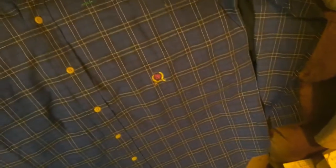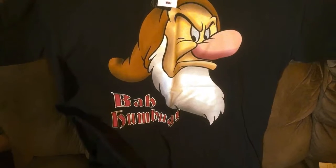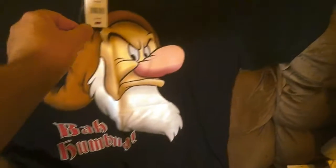This is also a Tommy Hilfiger — more of a plaid type, not a flannel but more of a plaid. That is a large and it's a good-sized shirt — actually pretty big for a large. I could probably wear that myself and I'm usually double XL. And the last item was this Bah Humbug grumpy shirt. There are a lot of jokes that could be made about this one.